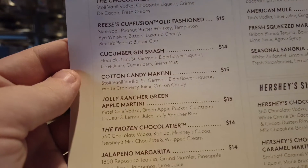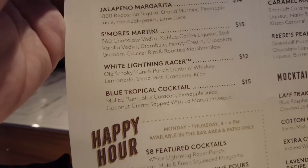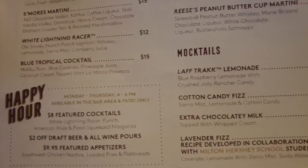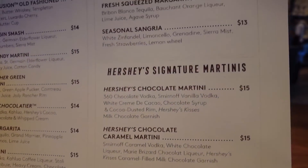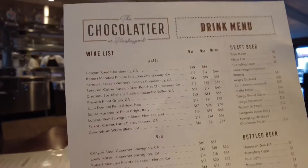They do have a really nice full menu, and they also have a lot of different drinks. They have alcoholic beverages as well as mocktails, so there's a bit for everyone. I didn't try any of those this time, but next time I definitely want to try and pick one up.